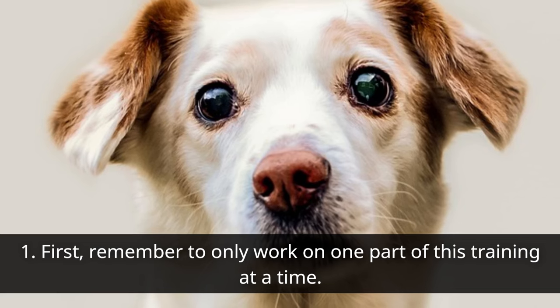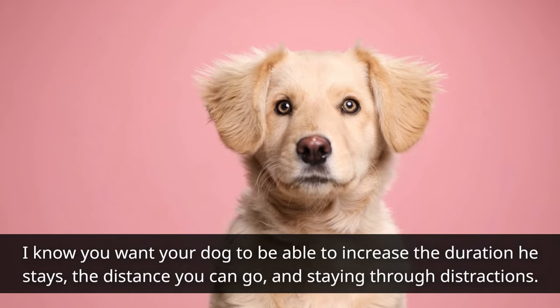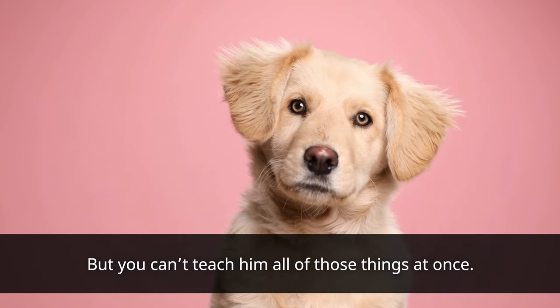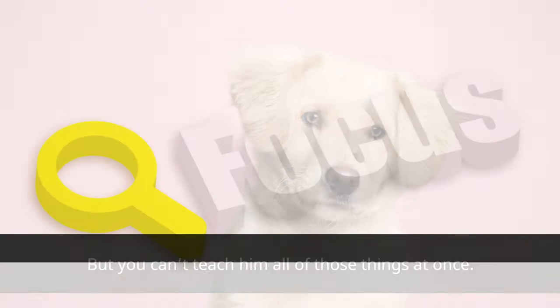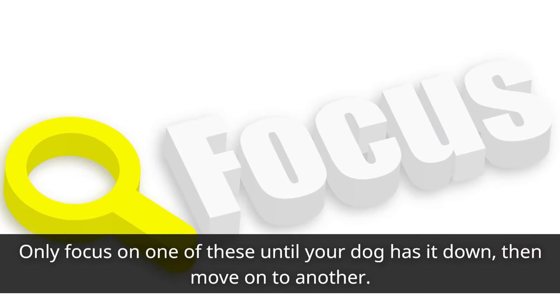First, remember to only work on one part of this training at a time. I know you want your dog to be able to increase the duration he stays, the distance you can go, and staying through distractions, but you can't teach him all of those things at once. Only focus on one of these until your dog has it down, then move on to another.